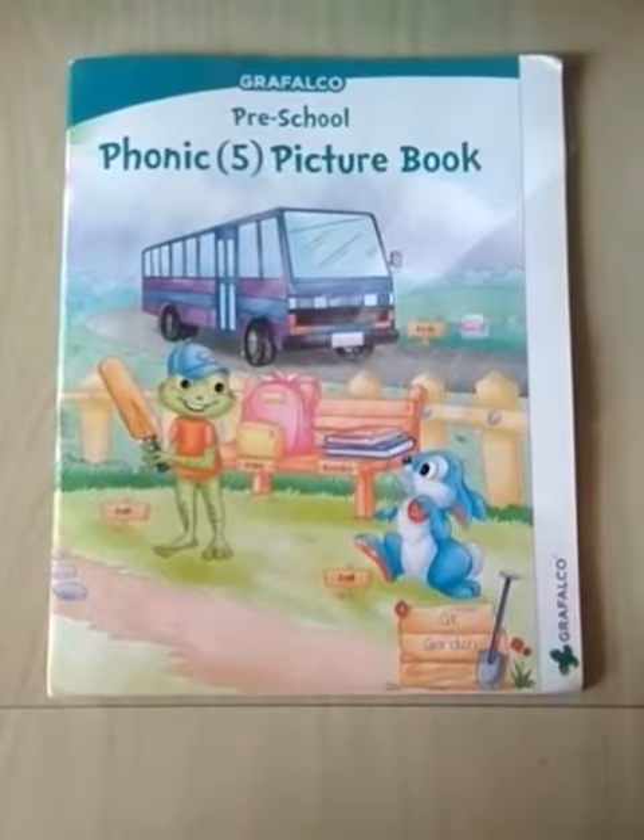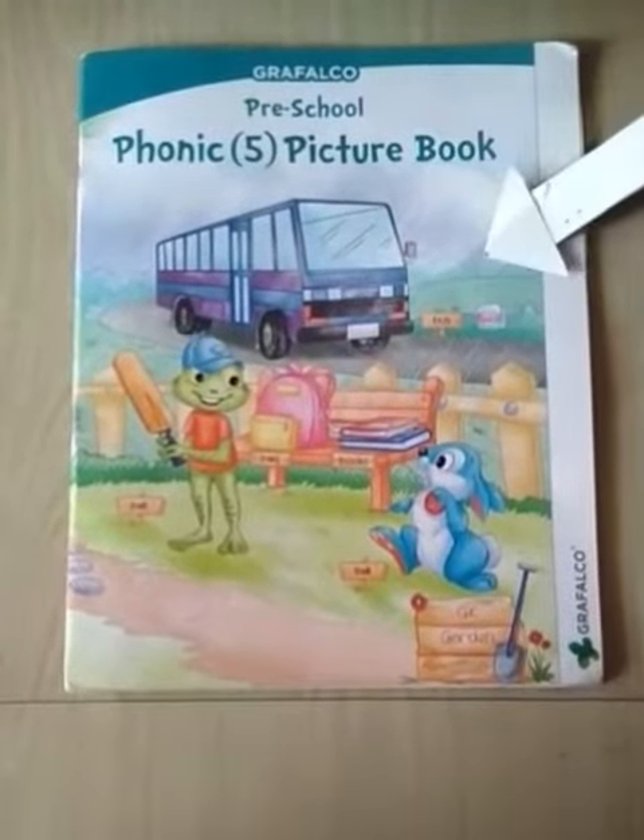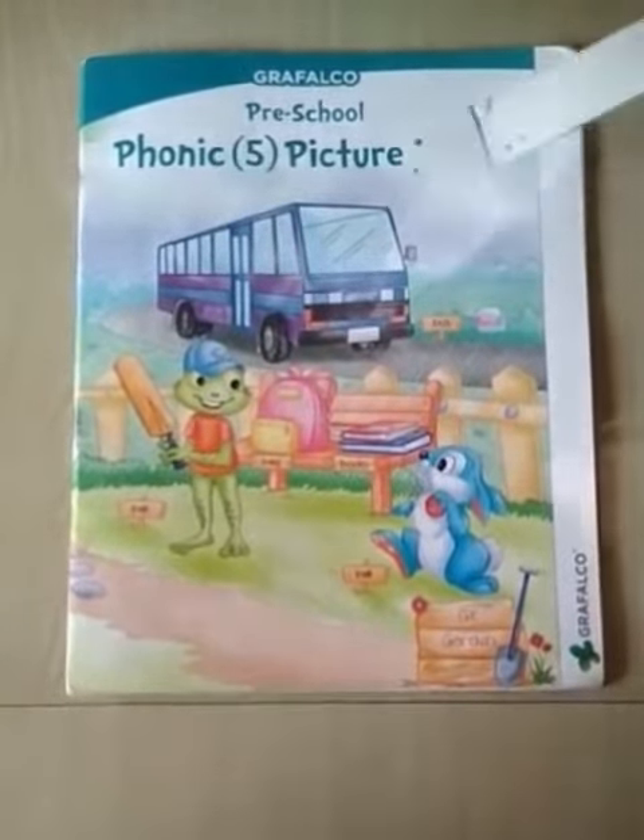Good morning, children. Today we will read a phonic picture book. This is a phonic picture book.